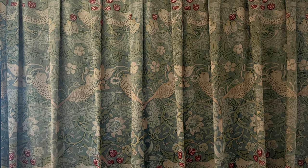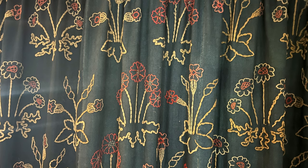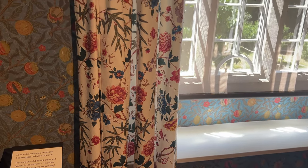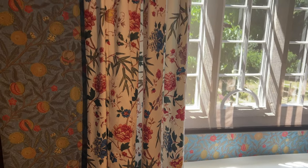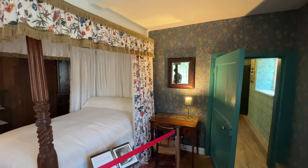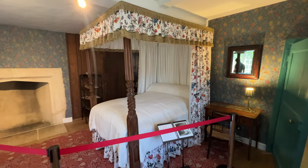I loved exploring the house and discovering the many Morris patterns of wallpaper, curtains, and draped walls throughout the house. These curtains caught my eye because the pattern looked similar to a Laura Ashley design that was all the rage in the 90s when we got married. We had a bedspread and curtains in that Laura Ashley design in the master bedroom of our first home.